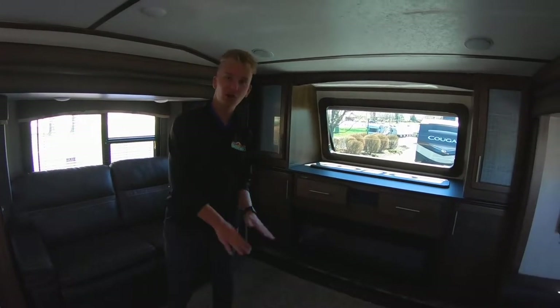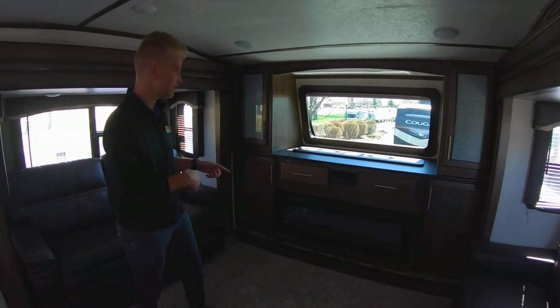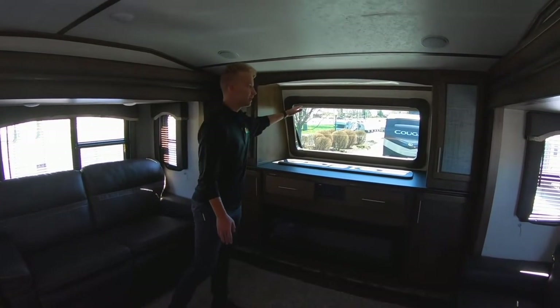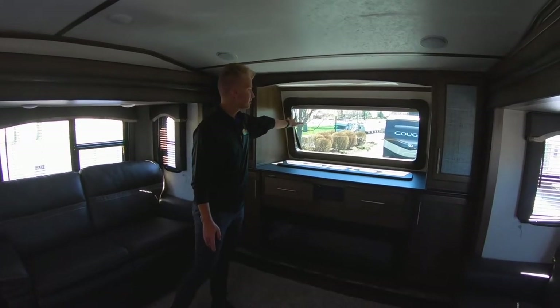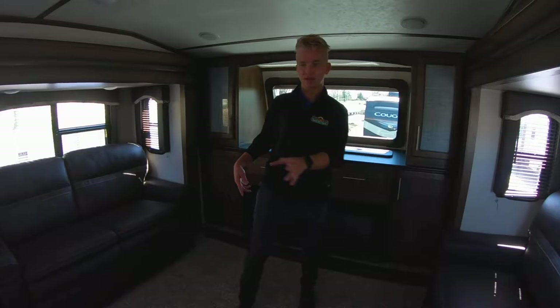So as you can see up here, we do have carpet. Some people like that — it's one of the differences between this unit and that one. Nice fireplace. This TV does come out of here so you can put it down when you're not using it and look out this beautiful windshield up here. There are two sofas that fold out into beds — theater seating.